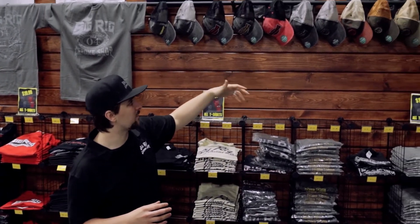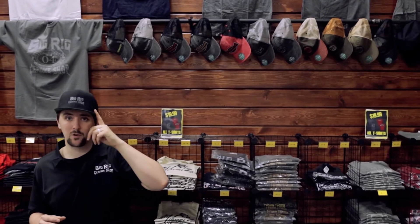So come on down to 3735 South Washburn Street in Oshkosh, Wisconsin. You can check out the wall yourself, grab what you're looking for. Grab one of our hats as well — about 15 different styles of hats. I'm wearing our newest one here, the flat brim style hat.